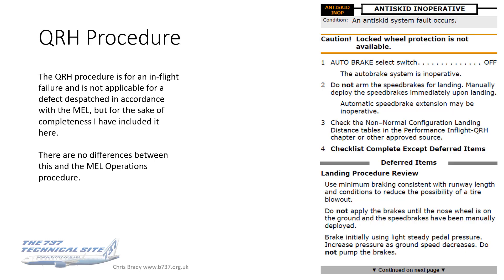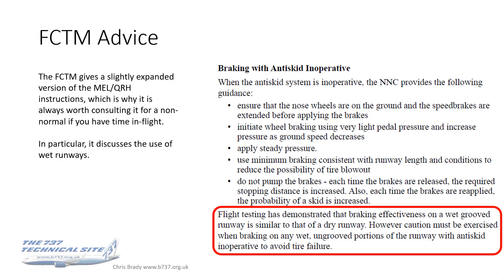The QRH procedure is not applicable for a dispatch condition — for a dispatch you use the MEL. If it happens in flight, then it's the QRH you go to. I've included it here for completeness, and you may consider it good practice to review it in flight. Having checked it, there is no difference between what's written there and the MEL operations procedure, so it is all covered.